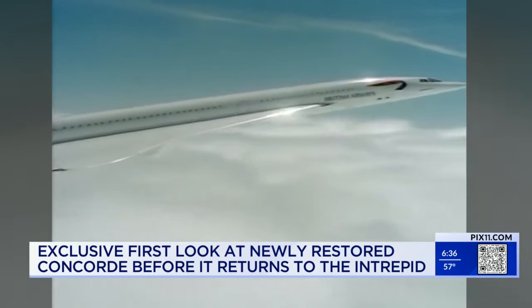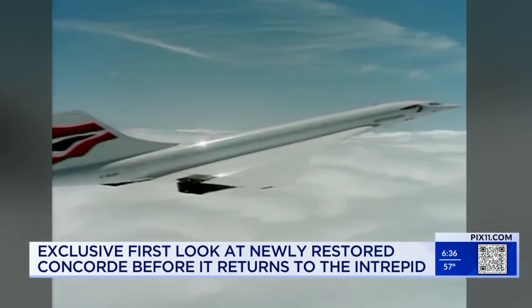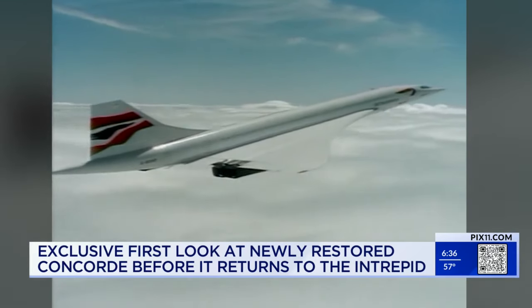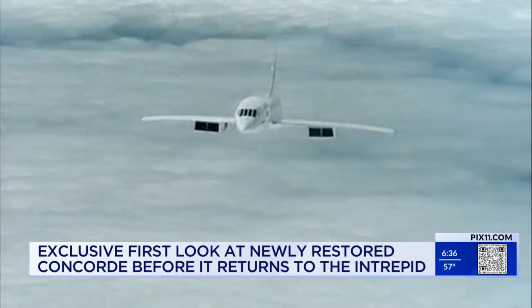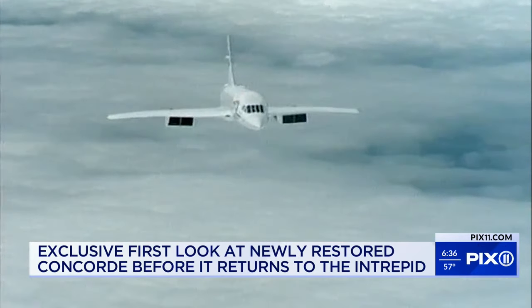Flying Concorde wasn't only a thrill for passengers. British Airways chief pilot Mike Bannister described the experience: "She's a beautiful airplane to fly. She's an absolute delight. She's rather like a sports car rather than a truck, or a thoroughbred horse rather than a riding school horse."